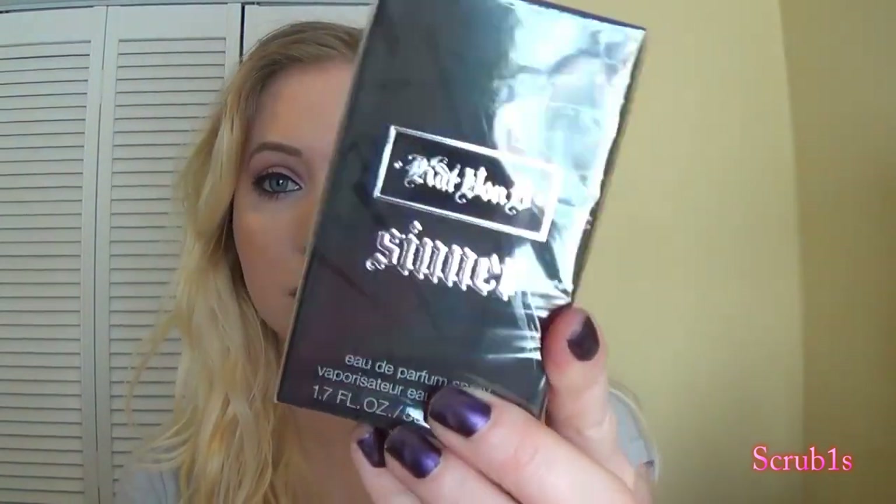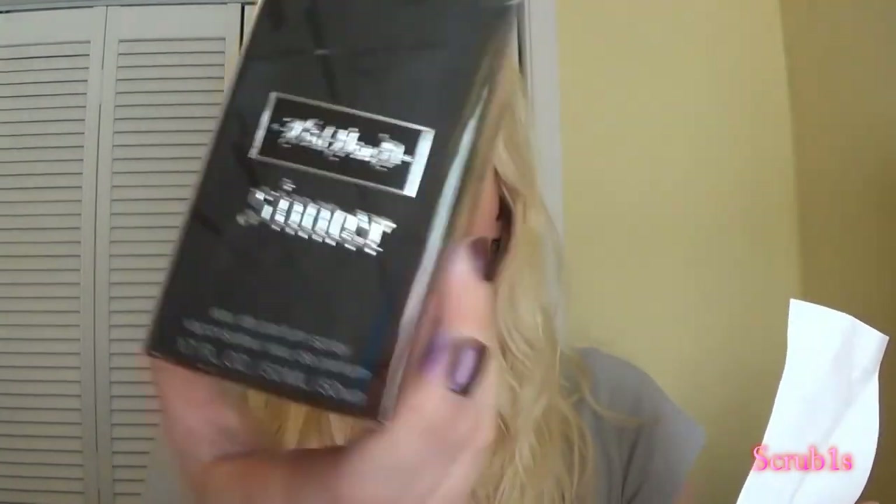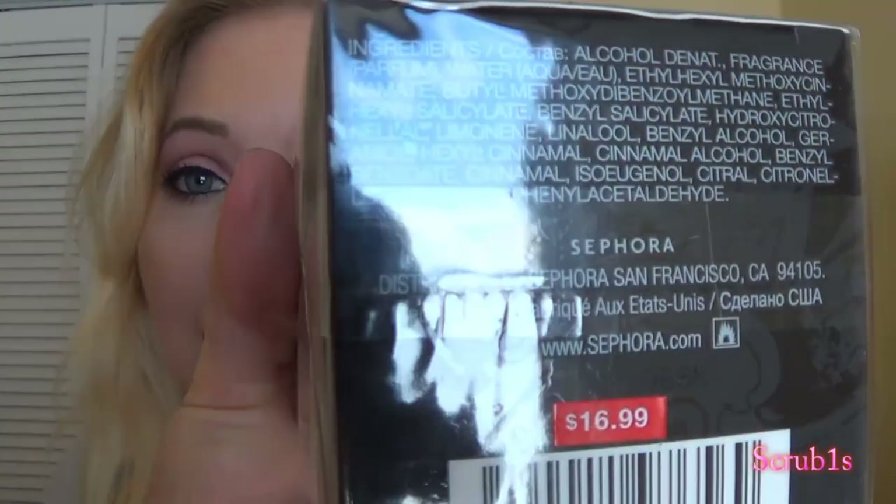I got the Kat Von D perfume in Sinner. Originally this perfume was $58 and I got it for $16.99. Hello! You can't beat that. And that was the end of my haul.